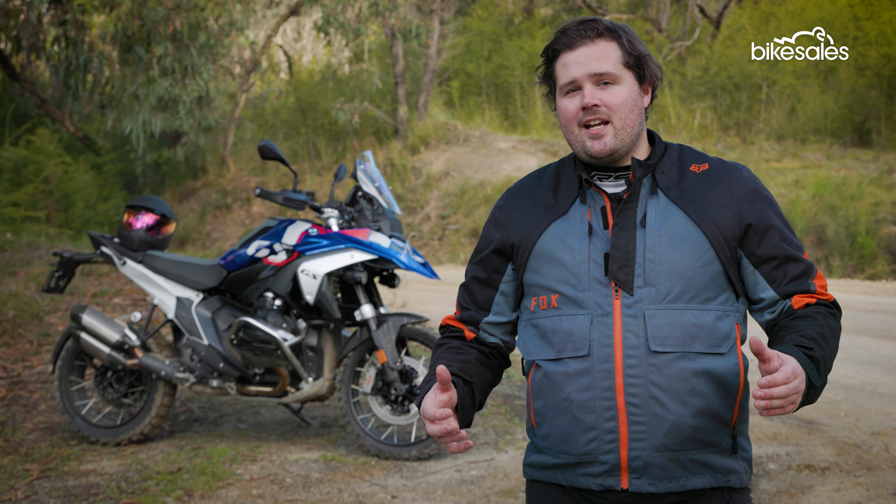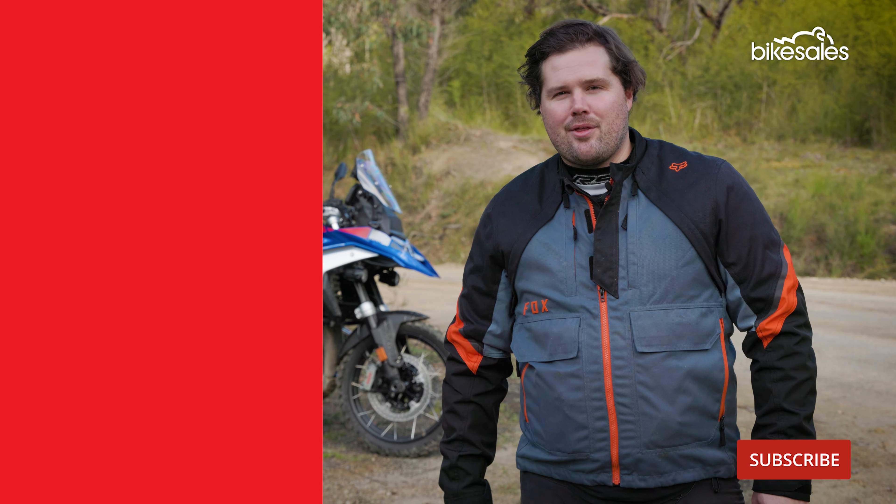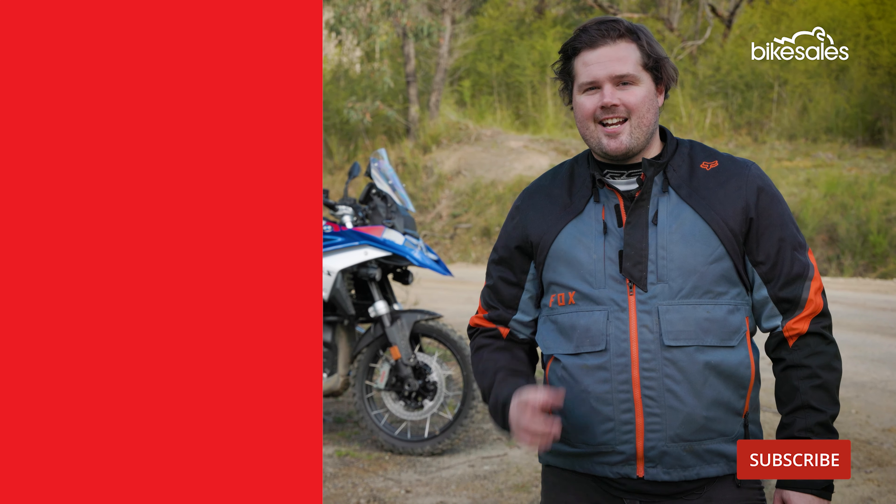I really hope you enjoyed this video. Make sure you like it and subscribe to the channel, and let us know in the comments below what you think of the R1300GS. Has BMW hit a winner with this bike, or do you prefer the old R1250? Let us know.